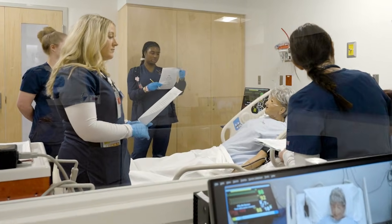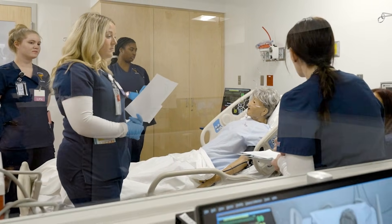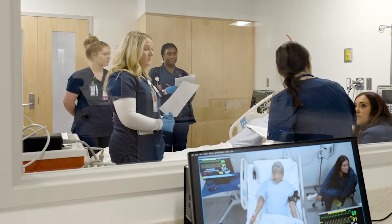Guiding the simulation in real time, faculty can observe from a dedicated viewing area, evaluating how students communicate, make decisions, and respond under pressure.